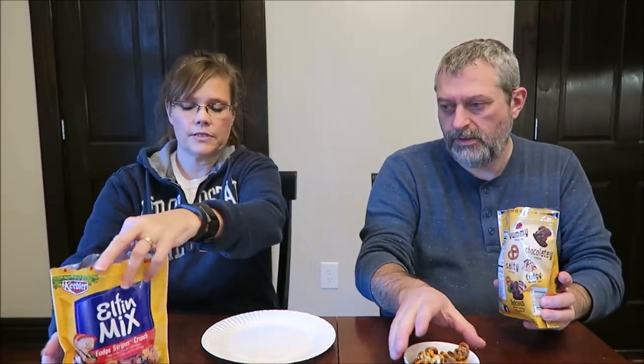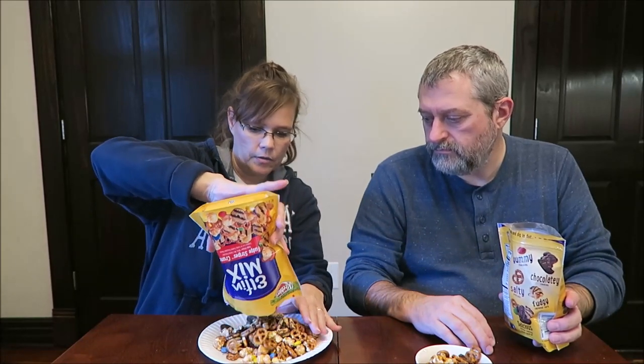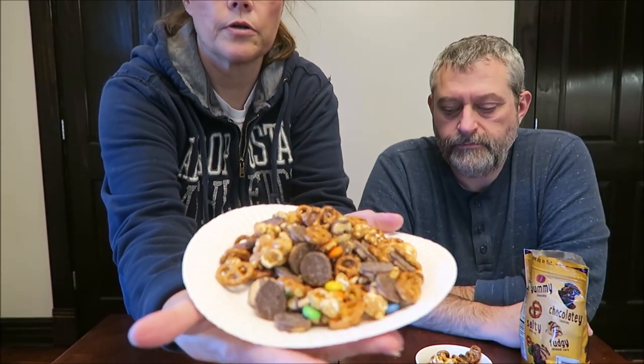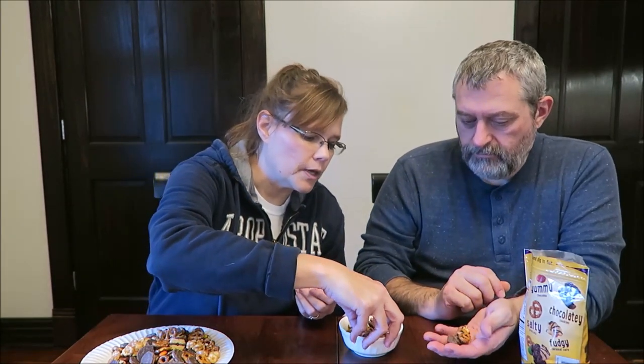I want to see how many M&Ms are in the bottom because I can put them back in the bag. You can see them on this plate and I'll take a picture. I wish there were more M&Ms — there are a lot of pretzels. That's almost always the case with these snack mixes; it's just the cheapest thing for them to put in there.